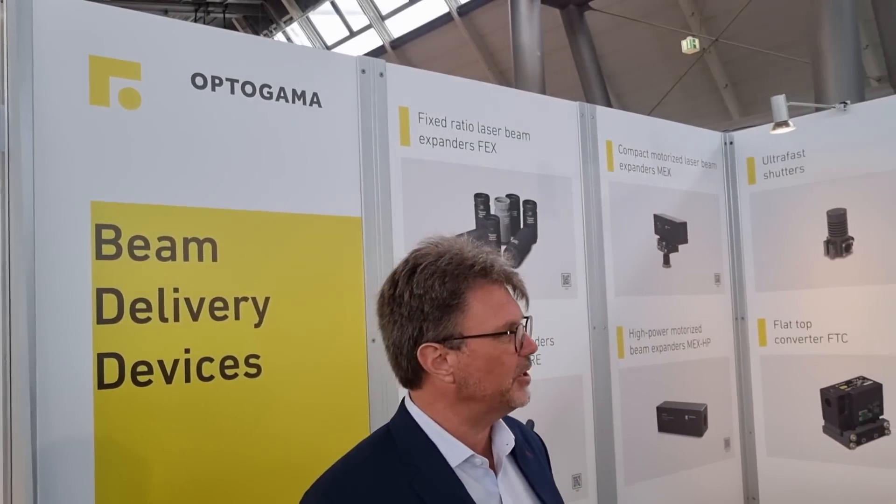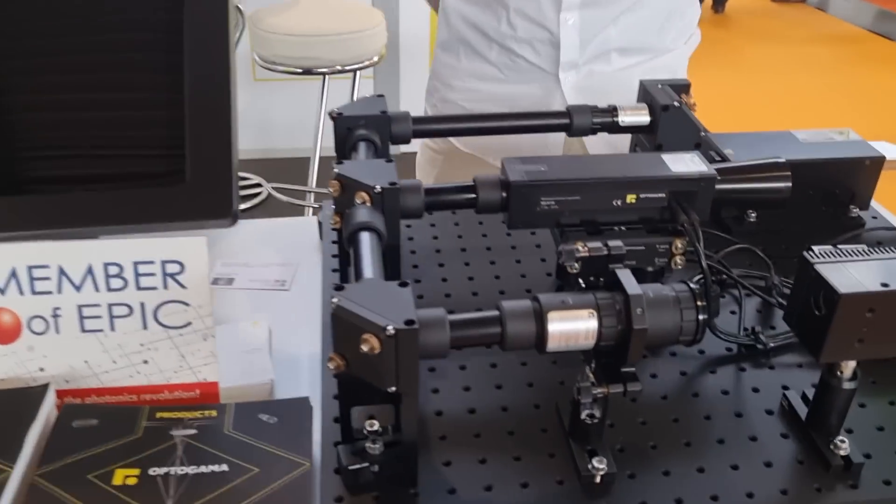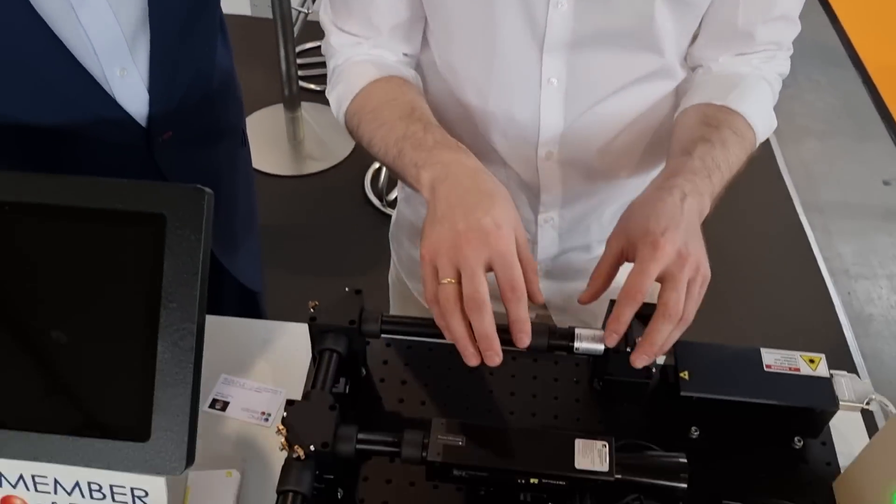Today we're visiting EPIC member OptoGamma. From what I understand, you have beam expanders — automatic and manual — that are really compact, smaller than most, and highly stable. Tell me about this device. This device is highly compact with a very small footprint, with integrated encoders and controller, and having very high precision — it can reach less than 0.1 milliradians.